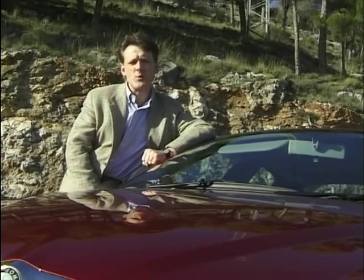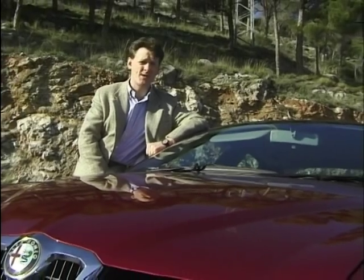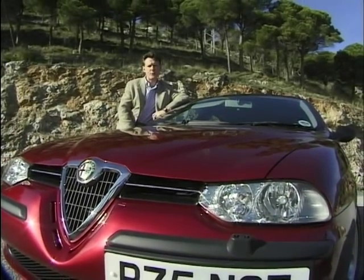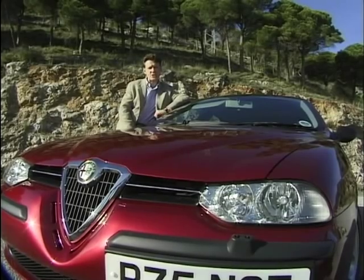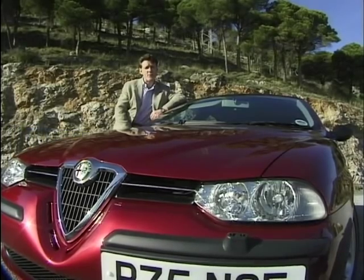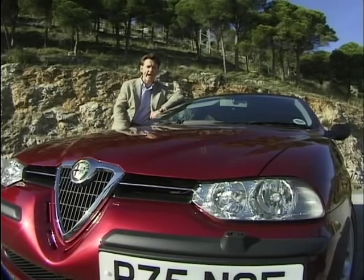Alfa have decided to price the 156 very aggressively. The 1.8 litre twin spark starts at £17,500, the 2 litre at just under £20,000, and £22,500 for the 2.5 litre V6. Every car comes with a reasonable specification including a sunroof, steel wheels, electric windows, and an alarm immobiliser. But the options list is also fairly long, and you do have to pay for extras like air conditioning on the 1.8 litre.